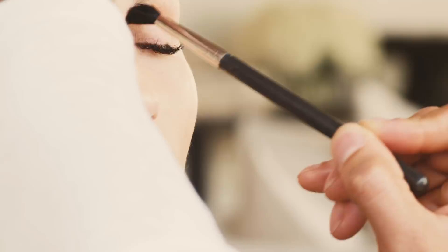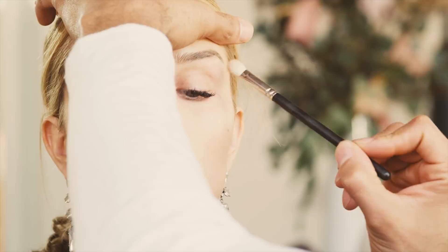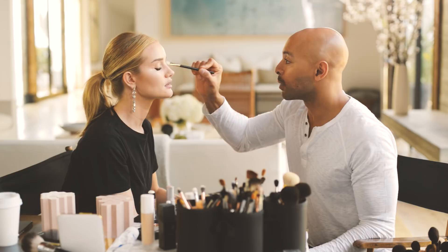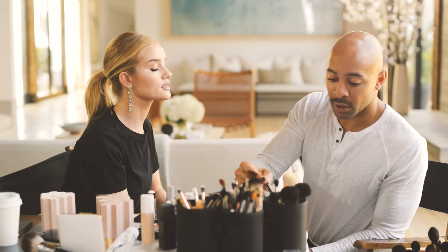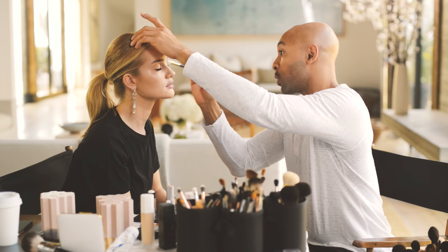I'm using this peachy color as a brow highlight — I know that sounds odd, but I want to give a little bit of heat. I like it so much that I'm going to sweep the same shade over there as well. Using one product in a multitude of ways — I can also use this as a blush if I want to.